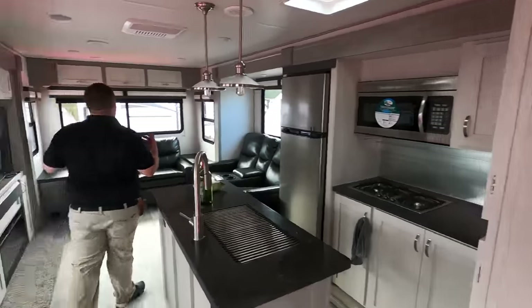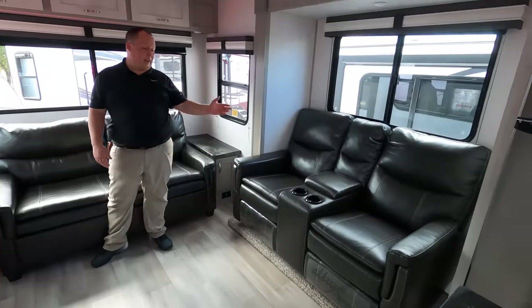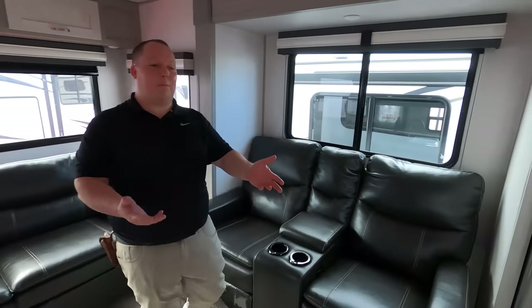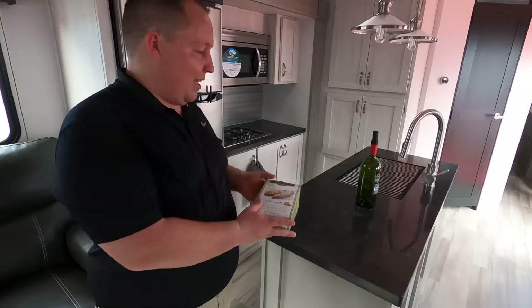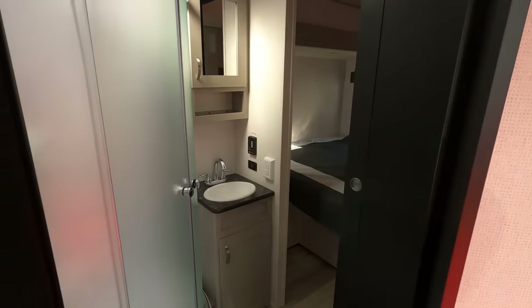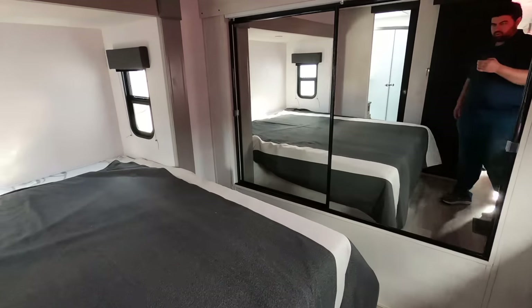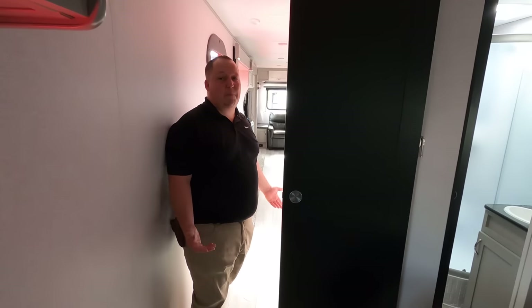Coming inside, you can feel how bright and open it is even with no lights on. You have your typical rear living room floor plan with theater seats, a sofa, and an entertainment center across. Very big windows and bright throughout. Check out this kitchen with modern finishes. There's a really nice bathroom and then a king-size bed with a slide-out in the bedroom. This is a huge travel trailer with two AC units — perfect for full-timing.